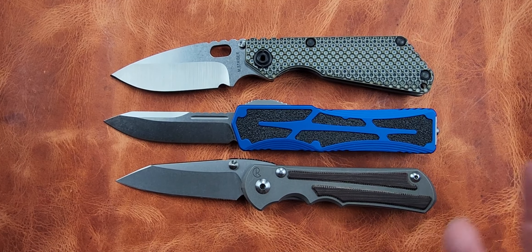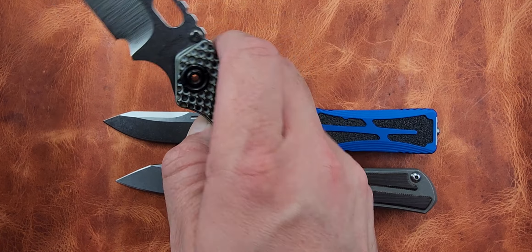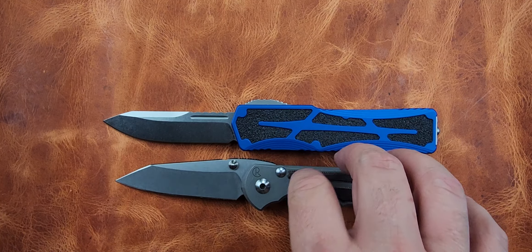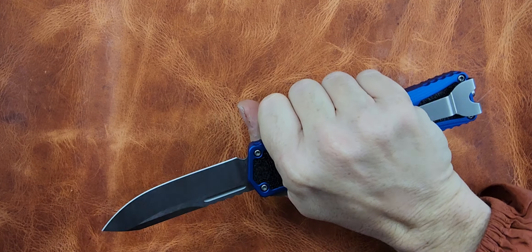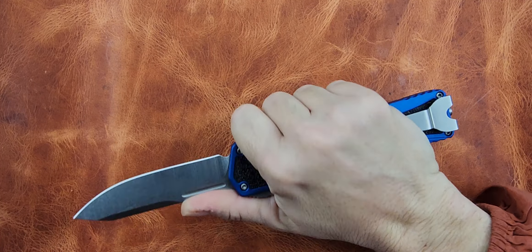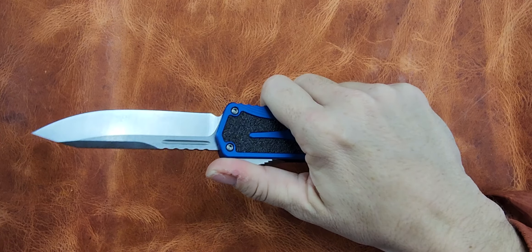It's a full-size knife. It's not a ten-inch knife or anything, but I think what would be considered a full-size knife — there's still plenty of room in my hand.